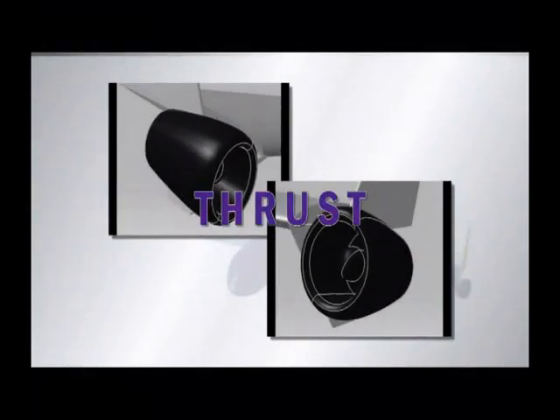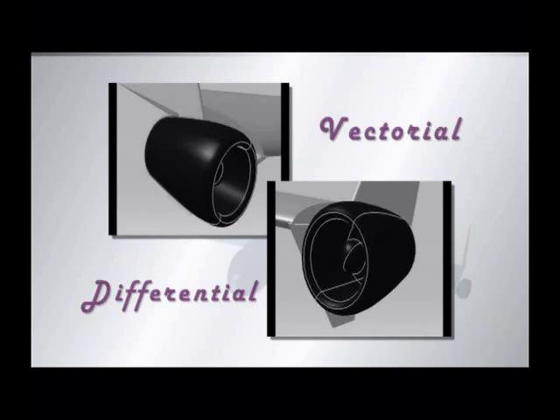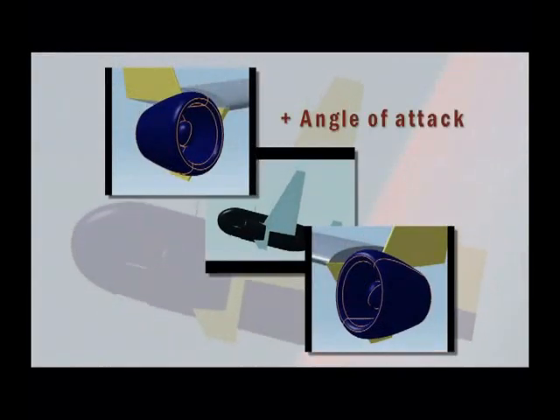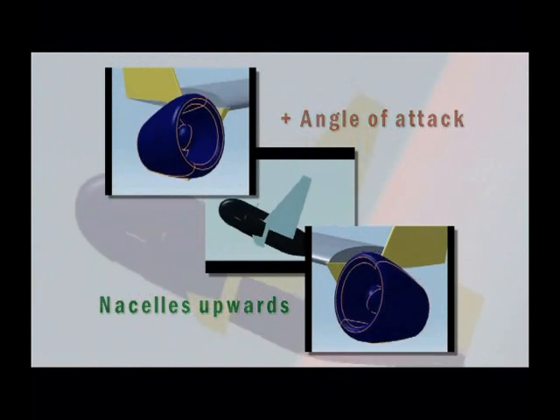The absence of sensor surfaces is solved with both vectorial and differential thrust, together with an internal moving mass. In order to achieve a higher angle of attack, nozzles are oriented upwards.